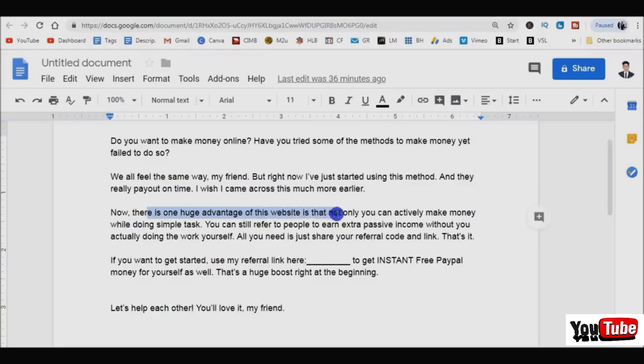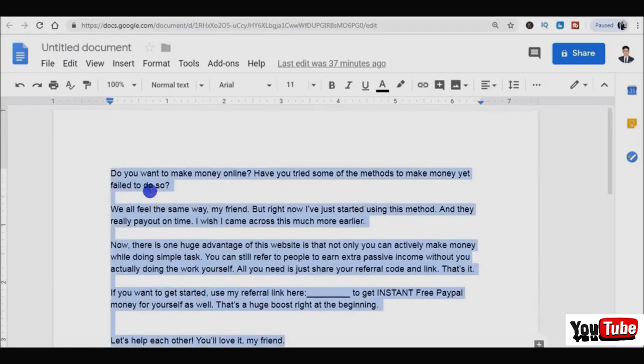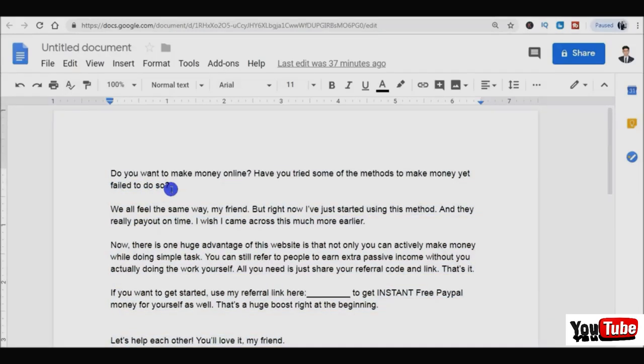One huge advantage of this website is that you can actively make money by doing simple tasks, and you can also refer people to earn passive income without doing the work yourself - all you need is to share your referral link. If you're going to get started, use my referral link right here and paste your link to get instant free PayPal money. There's a huge boost right at the beginning. I'll leave the script in the first comment down below - if I forget, be sure to comment and ask for it and I'll share it with you.